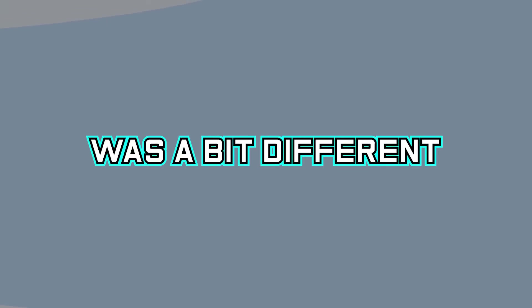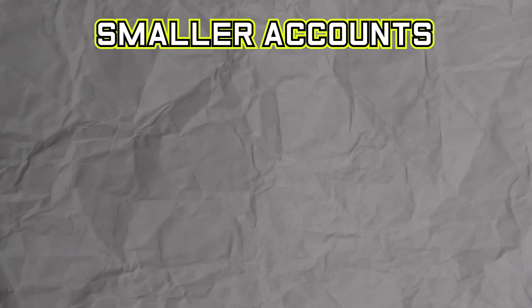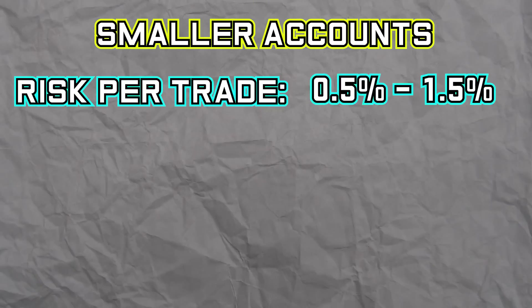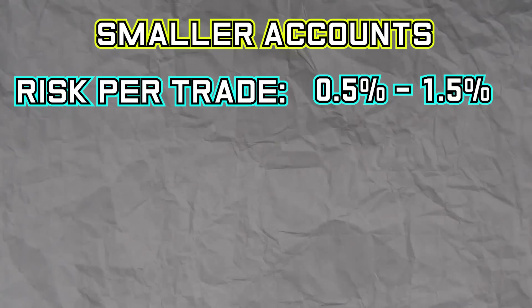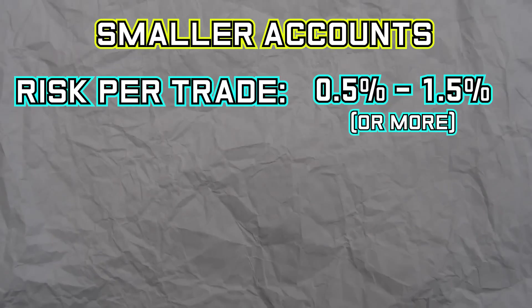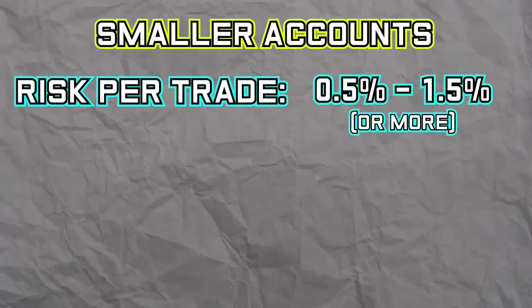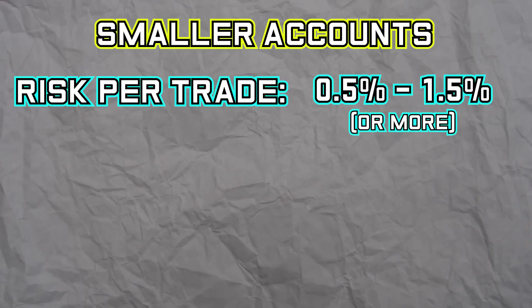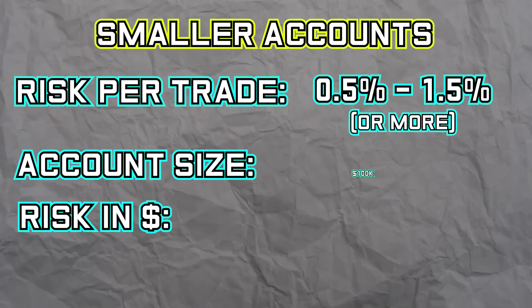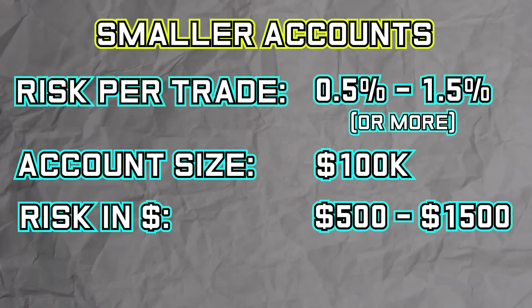However, Christian has stated that his risk management strategy was a bit different when he had an account size of less than a few million. When his account size was less than a few million, he had a higher risk between 0.5% and 1.5%. Christian has also said that in the very beginning he risked even more than that, but that was because he didn't have a good grasp of the concept of risk management and position sizing. This means that the amount of risk with an account size of $100,000 would be between $500 and $1,500.